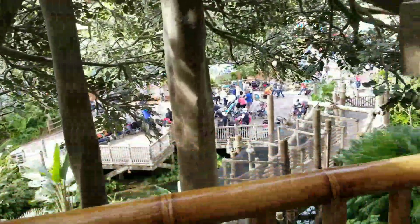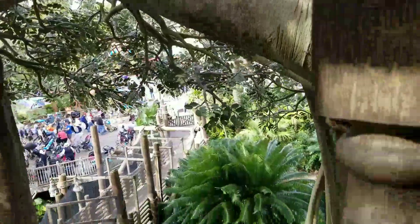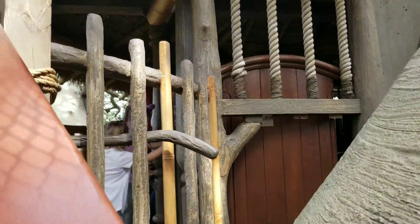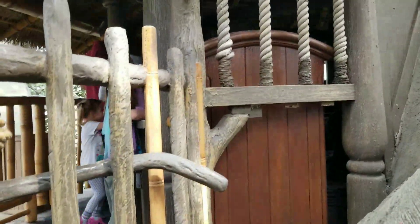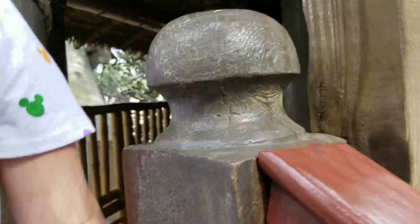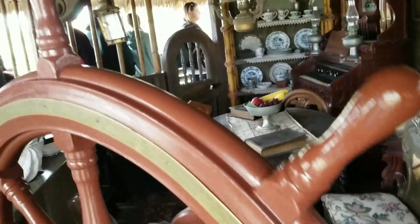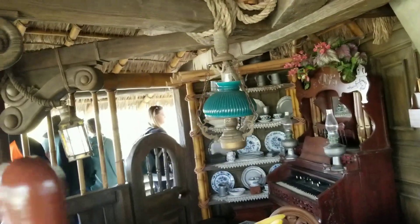Whoa, we're getting pretty high up now. Look at this one. Look at that, girl. Wow, they built this in a movie? Yeah. This is really cool in the treehouse.